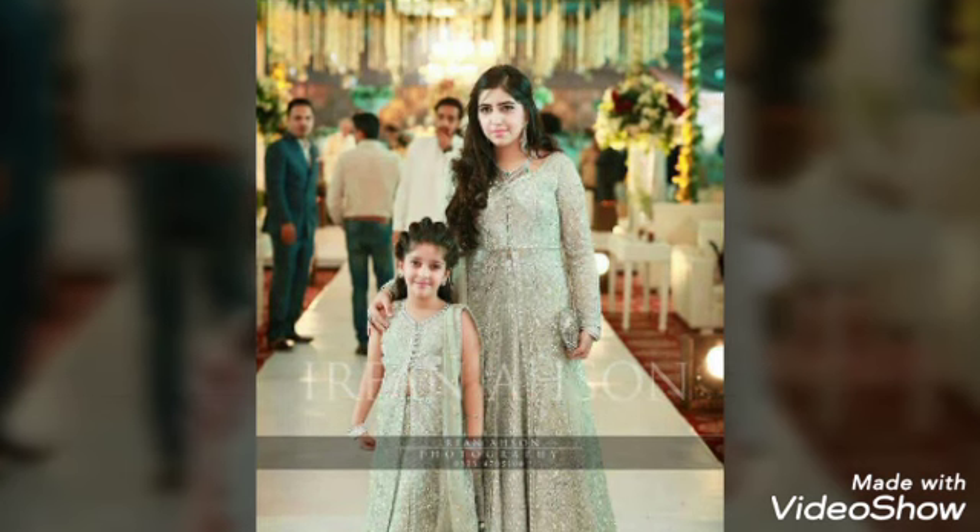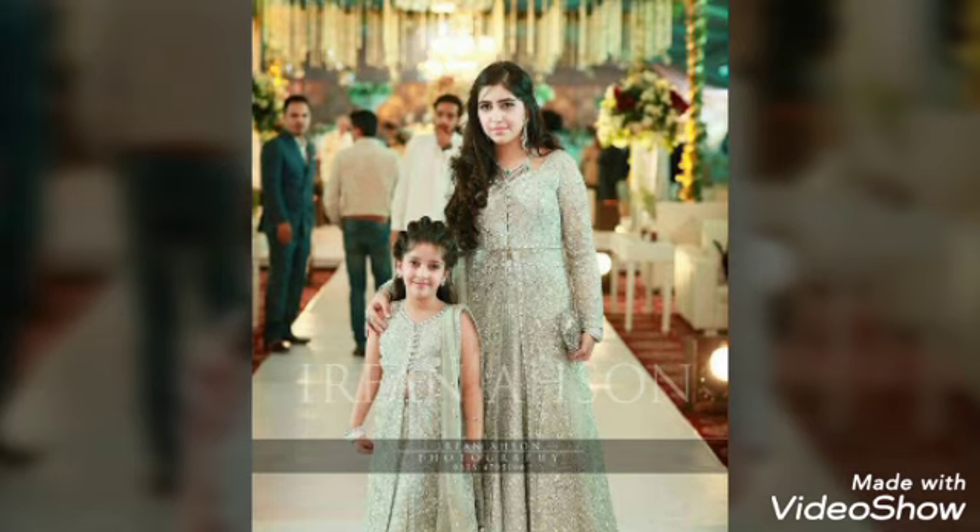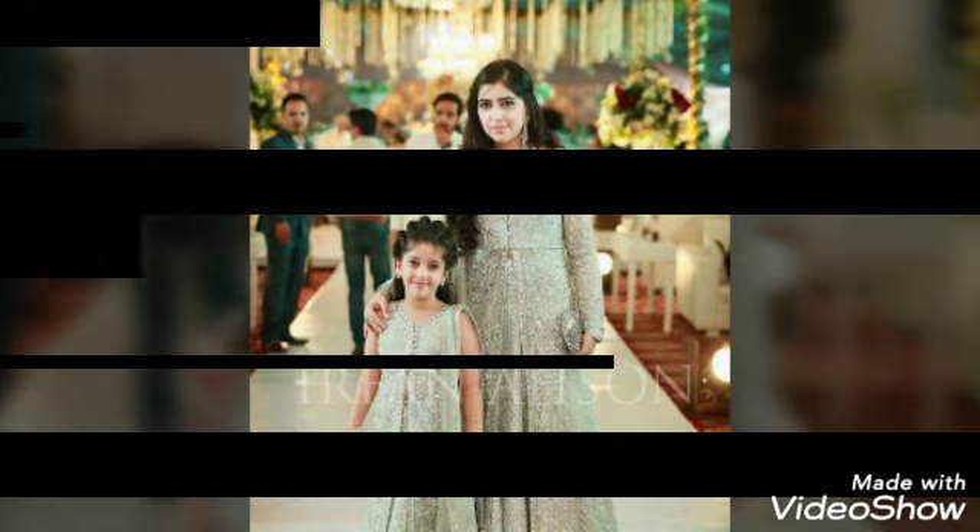Do subscribe and hit the bell icon, and share these videos with your friends and family. Keep watching. Allah Hafiz.